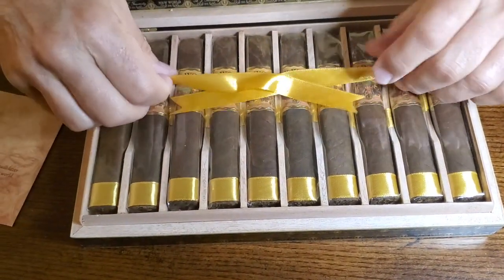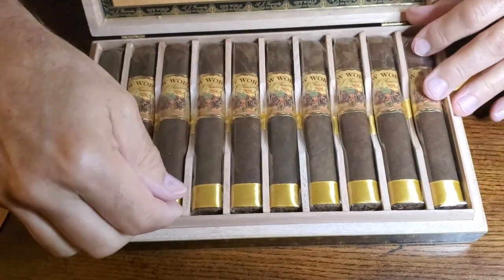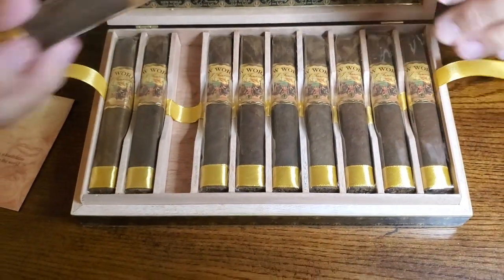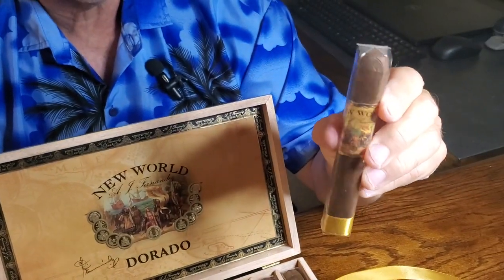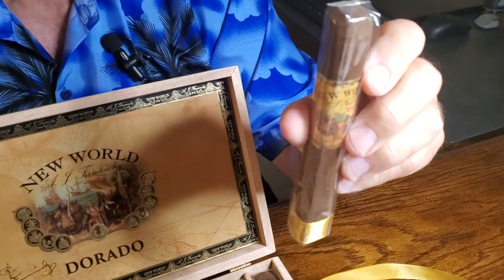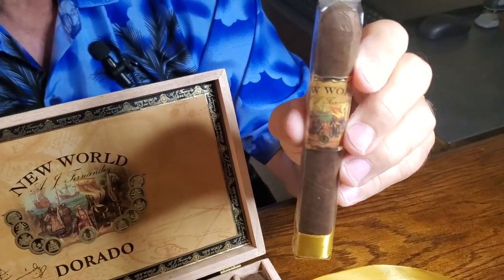Let's take one out and have a look at it. You can see these are Robusto-sized with a soft box press. It's a 52 gauge and five and a half inches long.